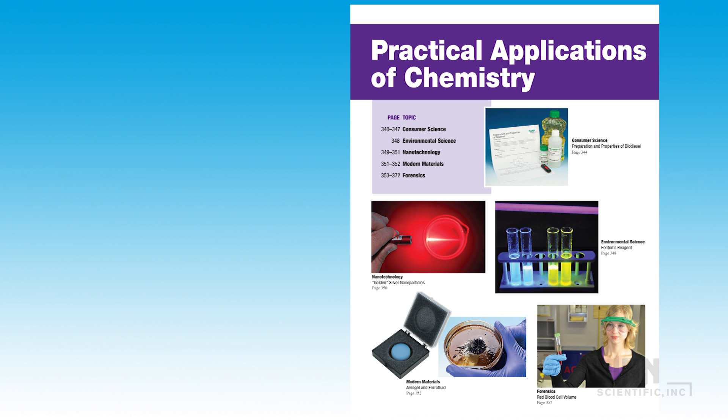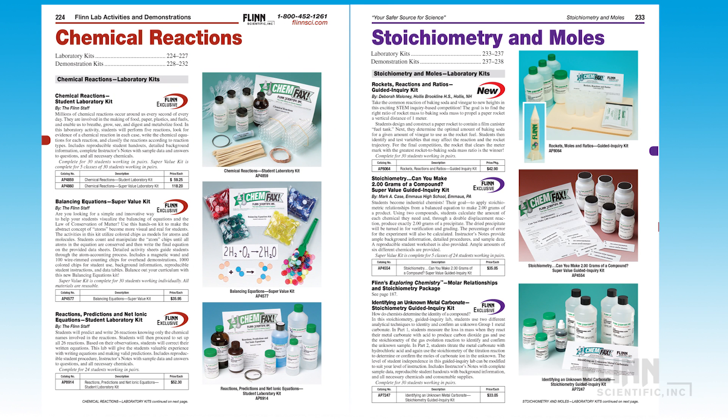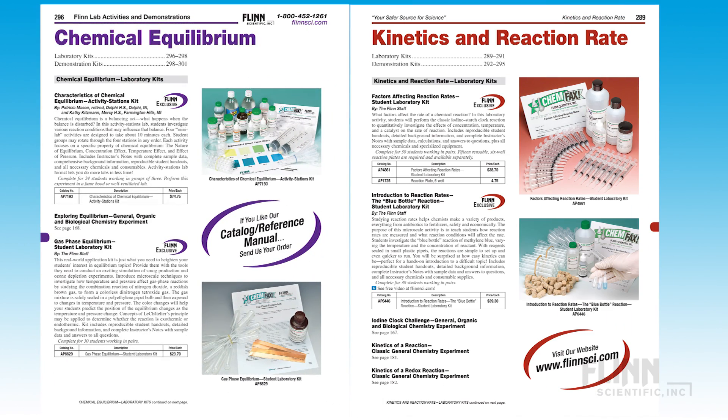The Flynn Manual allows you to build a custom laboratory experience for your students. Choose laboratory experiments and demonstration kits from a collection of hundreds that covers all general chemistry topics, from stoichiometry to kinetics to equilibrium.